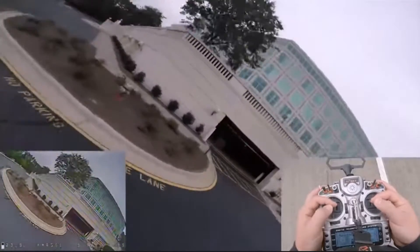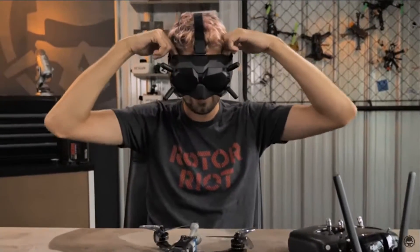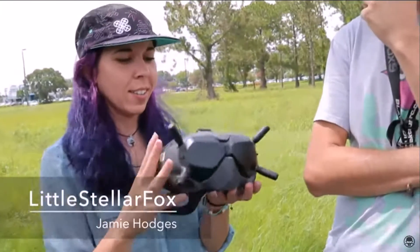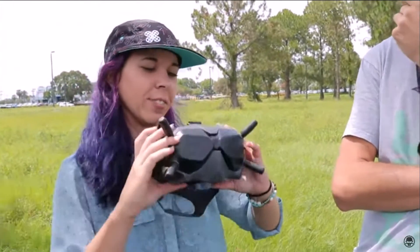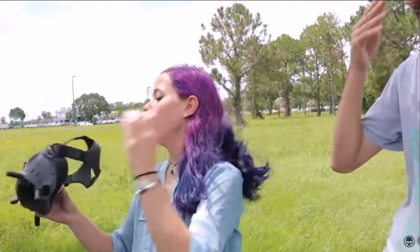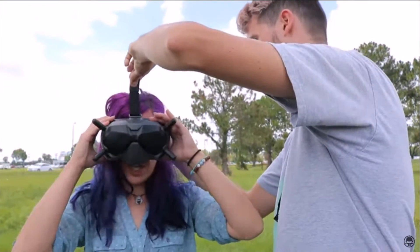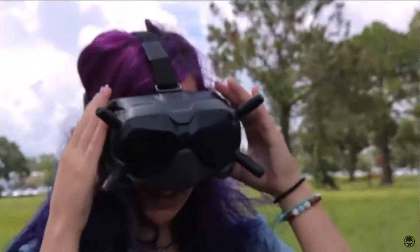Head-worn video goggles, on the other hand, are much more specialized, since they're designed specifically for FPV uses and applications. As such, video goggles also offer an enhanced level of immersion and improve the overall quality of the first-person experience — the feeling of being inside the drone's cockpit. In terms of general operation, video goggles work as you might expect: live video from the drone is transmitted to the goggles, which the wearer then sees in real time, thus enabling them to pilot the drone from first-person view.